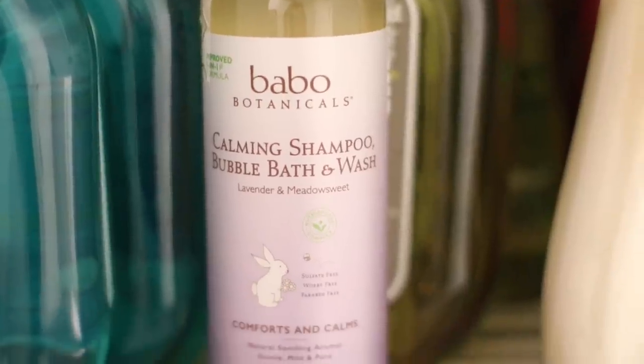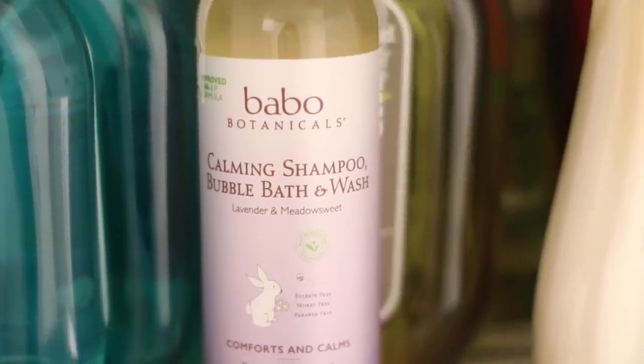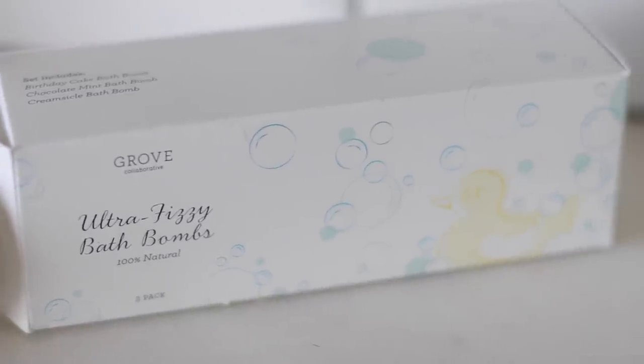I got this bubble bath for the boys — calming shampoo bubble bath and wash, Lavender and Meadow Sweet by Babu Botanicals. We've used this so many times and I really like the way it smells. And then they have these bath bombs — the fuzzy bath bombs for kids, wrapped individually. I always like to surprise Liam during bath with a bath bomb.